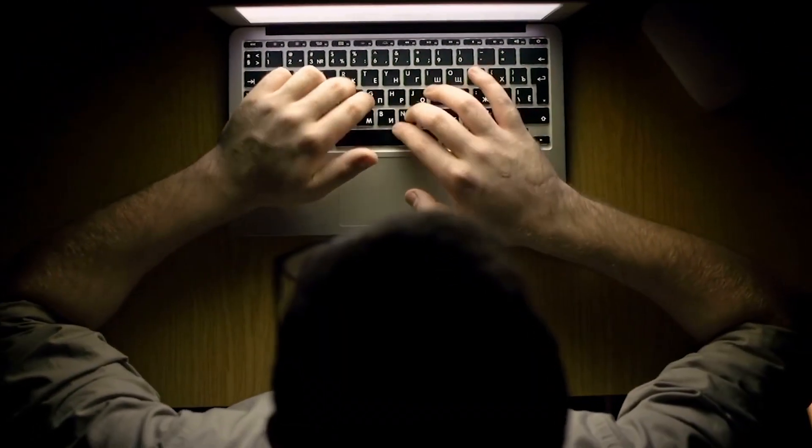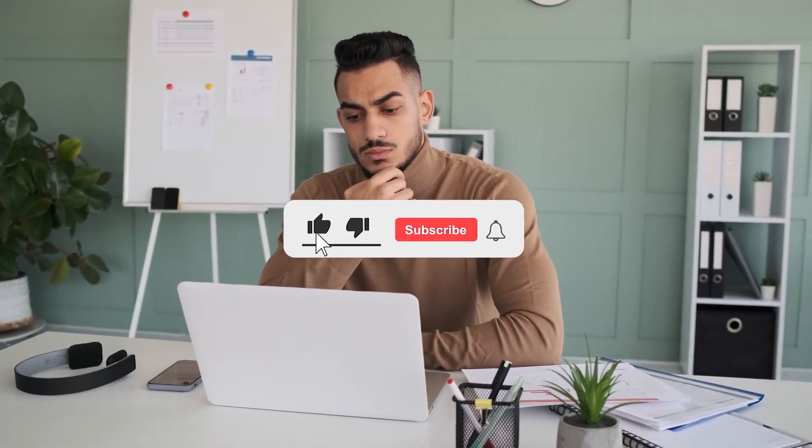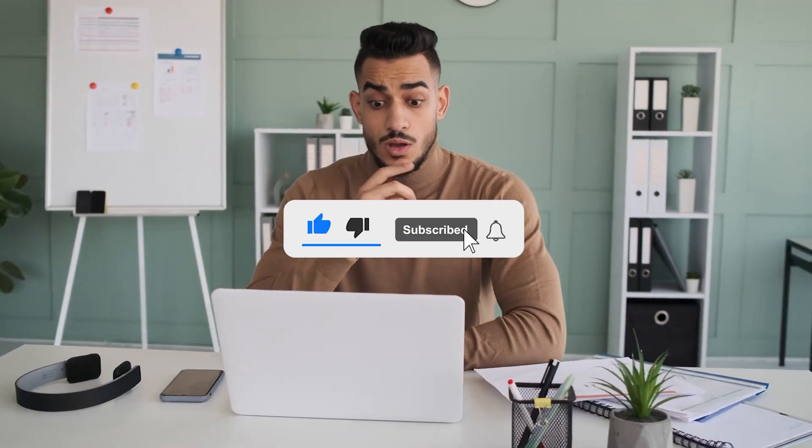If you've been following this video until now, don't forget to hit the like button and subscribe to our channel. Make sure to stick around until the end of this video to find out more details about the Lucid Air GT.